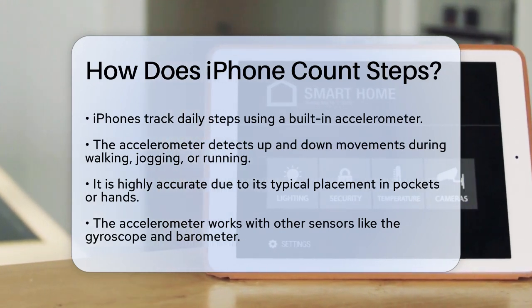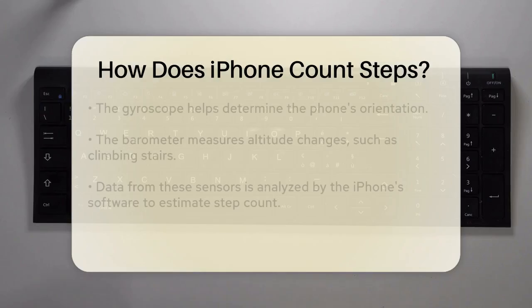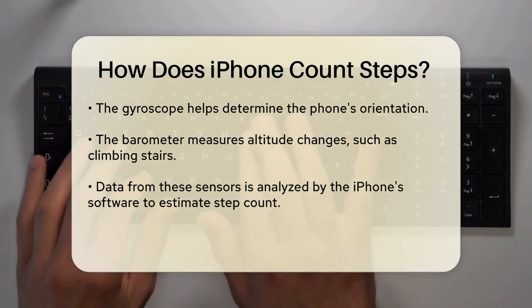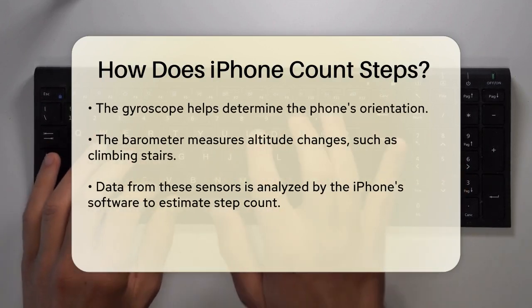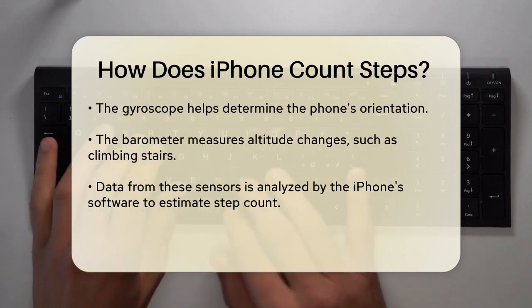When you walk, the accelerometer in your iPhone recognizes the patterns of your movement. It works in conjunction with other sensors, like the gyroscope, which helps determine the orientation of your phone, and the barometer, which measures changes in altitude, like when you're climbing stairs.